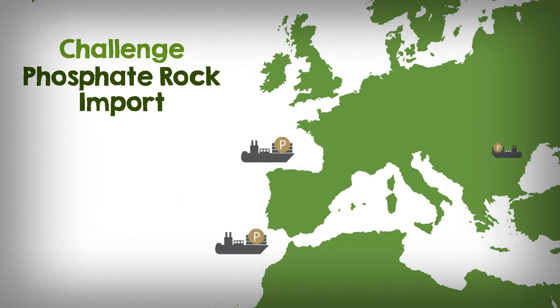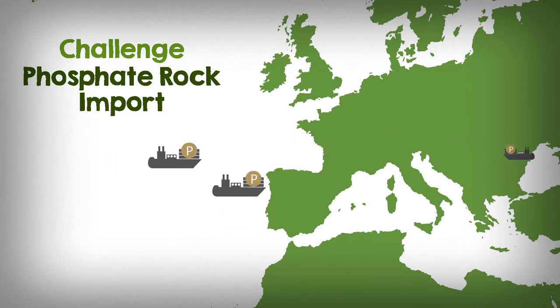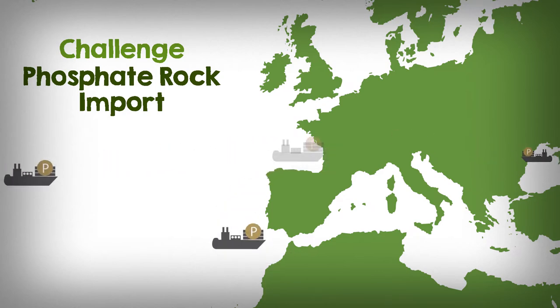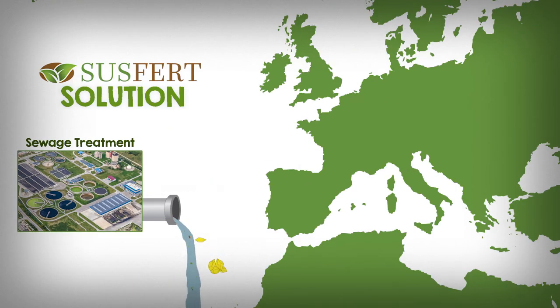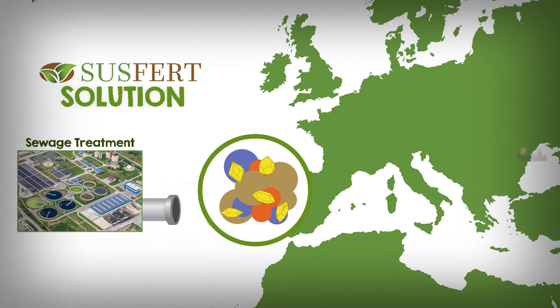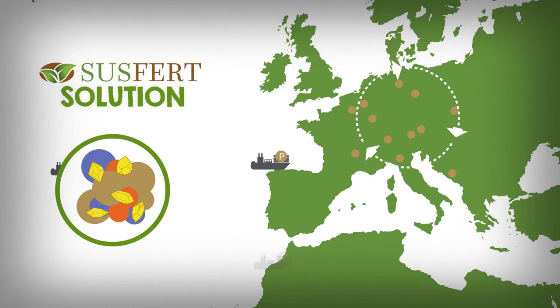Phosphate rock, used for most fertilizers, is mined. Thus, it is a limited resource and most of it is imported into Europe. Susfert fertilizers use struvite — renewable phosphorus coming from wastewater. It is a recycled material that is environmentally friendly.